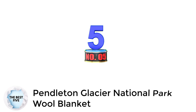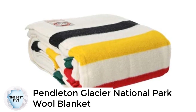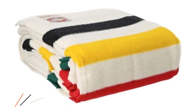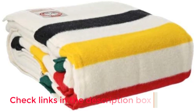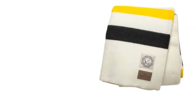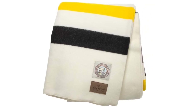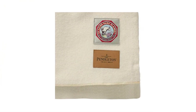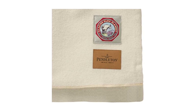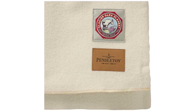Number 5: Pendleton Glacier National Park Wool Blanket. Pendleton is a family-owned business that's been operating for well over a century, known for its wool blankets. This blanket celebrates America's national parks, specifically Montana's Glacier National Park. Each blanket is made in the United States, making it more of an investment piece. However, it's high quality enough to become an heirloom for generations. It features bold, beautiful stripes and is made from incredibly warm virgin wool that, despite being wool, doesn't have a scratchy feeling — instead it's soft to the touch. It's both stylish and functional, making a great gift especially for national park lovers.